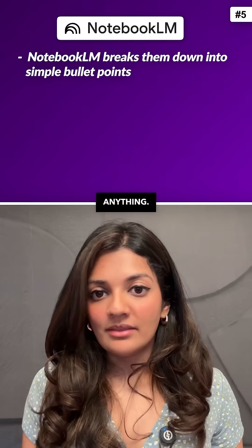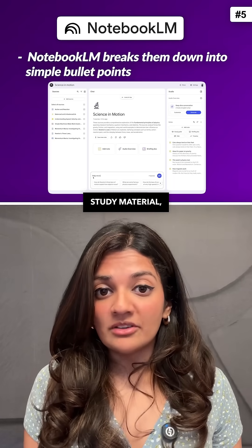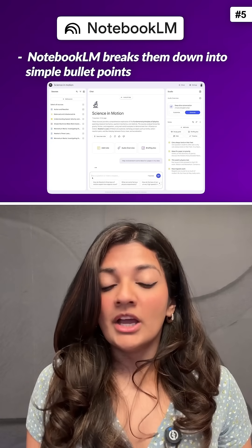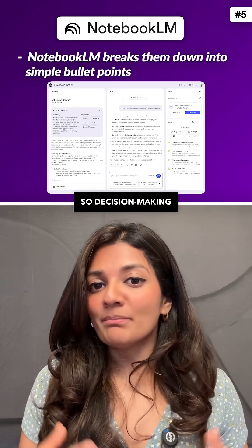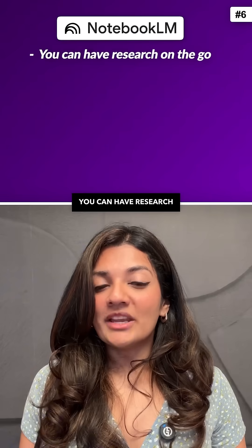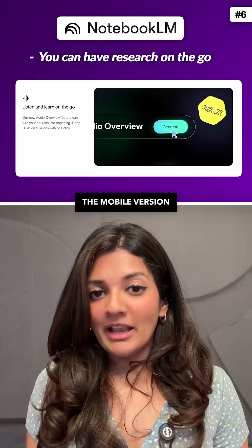Fifth, you can compare anything — investment options, study material, or even real estate brochures. NotebookLM breaks them down into simple bullet points, so decision making becomes effortless.